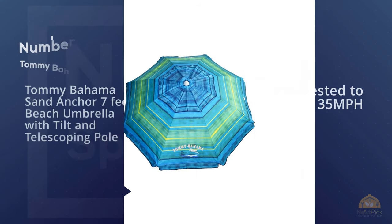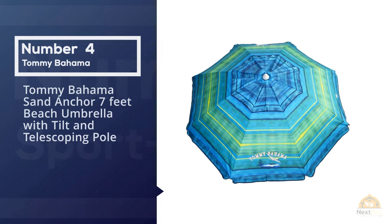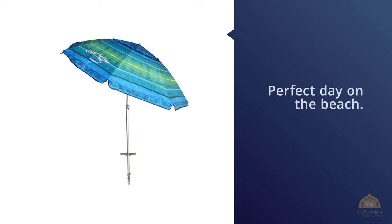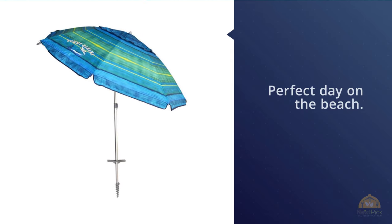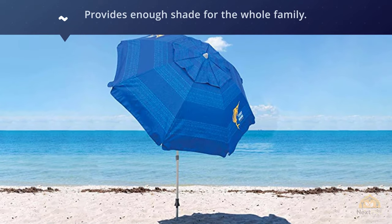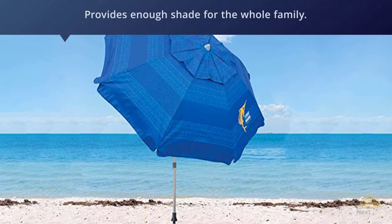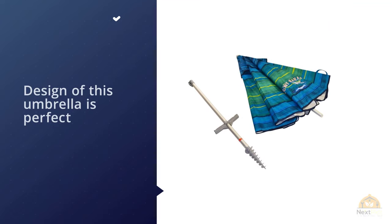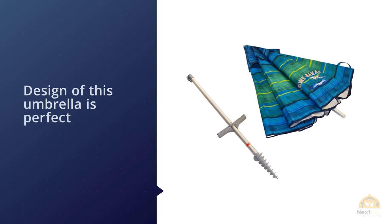Number four: Tommy Bahama Sand Anchor Seven Feet Beach Umbrella with Tilt and Telescoping Pole. This large seven-foot umbrella is a must-have for a perfect day on the beach. The large design provides enough shade for the whole family. The telescoping feature makes it easily adjustable so you can find the position that best works for you, meaning you won't have to get up and move your umbrella as the sun moves.